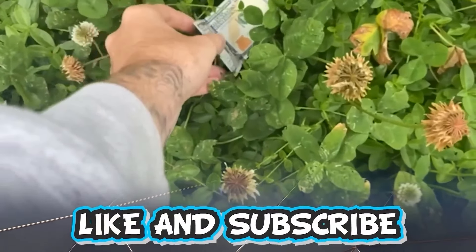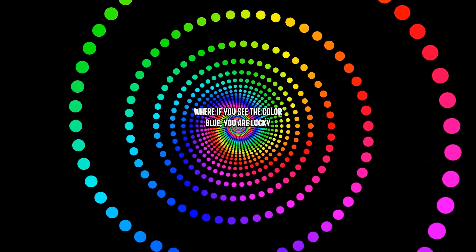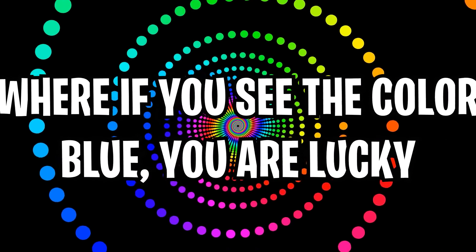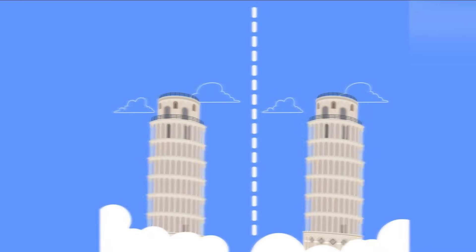Like and subscribe right now for amazing luck for the next week. Make sure to watch today's full video to see an optical illusion where if you see the color blue you are lucky. Comment down below your answers to the optical illusions as we go along.